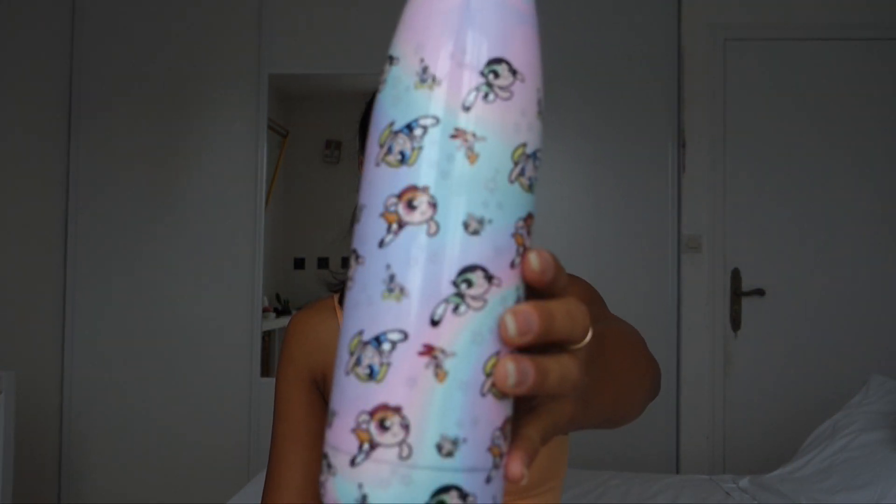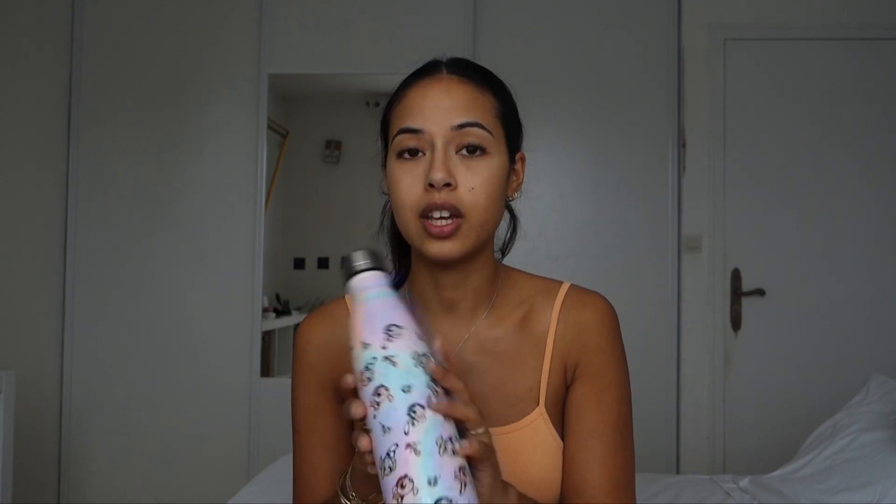Now we're going to move on to a random product that makes me so happy — a Powerpuff Girls water bottle, BPA-free. You can put hot or cold water in it and it stays warm. I love it so much, it's so precious and I'm taking such good care of it. I got it from Primark — they have a great selection of Disney, Cartoon Network, MTV items and more. This one was probably six or eight bucks. Tell me you're a 90s kid without telling me you're a 90s kid — this is it.